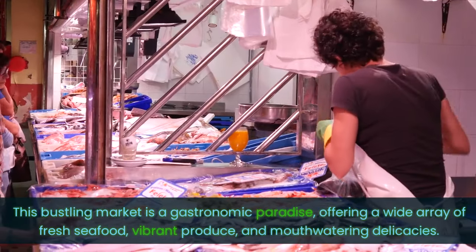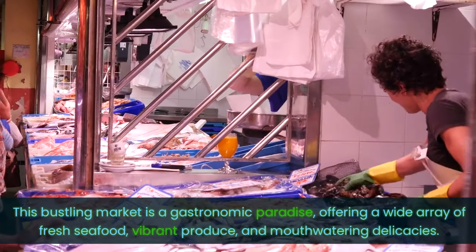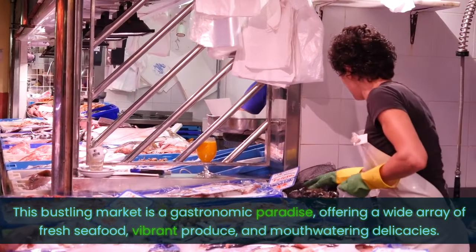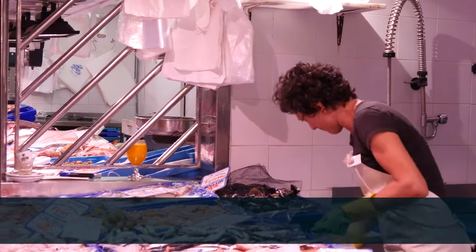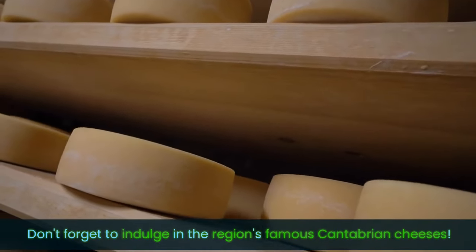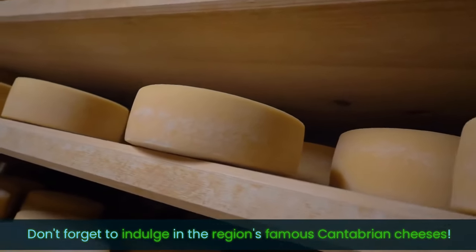For a taste of authentic local culture, head to Mercado de la Esperanza. This bustling market is a gastronomic paradise, offering a wide array of fresh seafood, vibrant produce and mouth-watering delicacies. Don't forget to indulge in the region's famous Cantabrian cheeses.